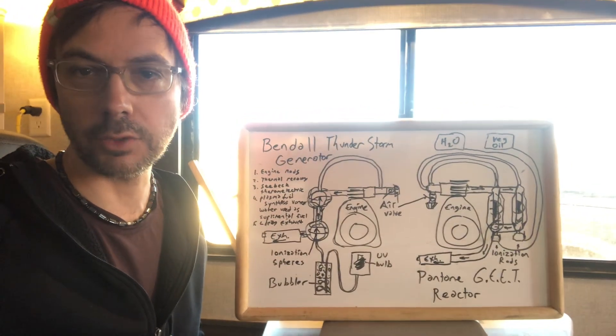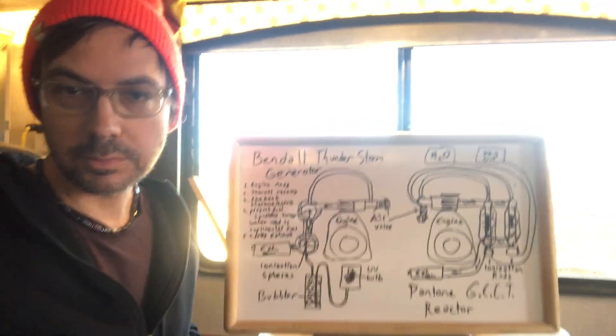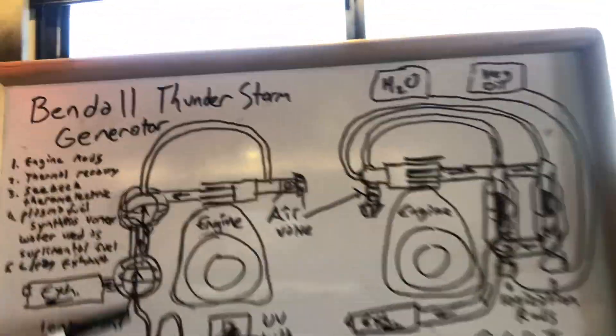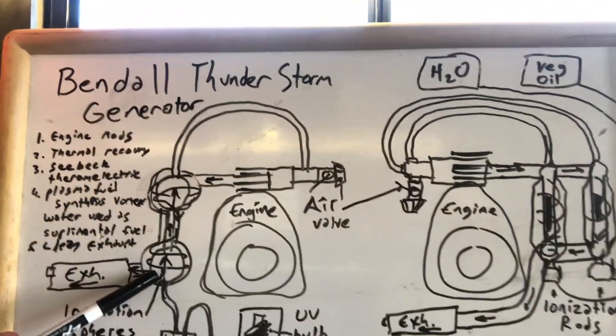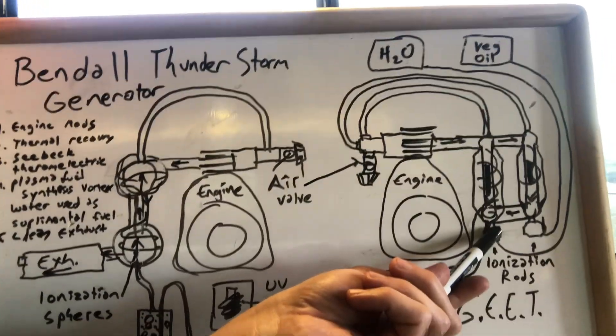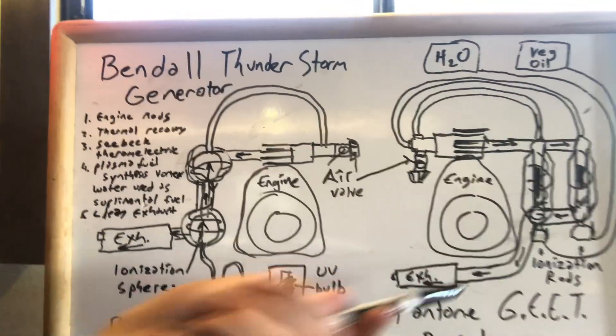I've drawn on my whiteboard here the thunderstorm generator and the heat reactor, and I've depicted a dual chamber reactor in this diagram.